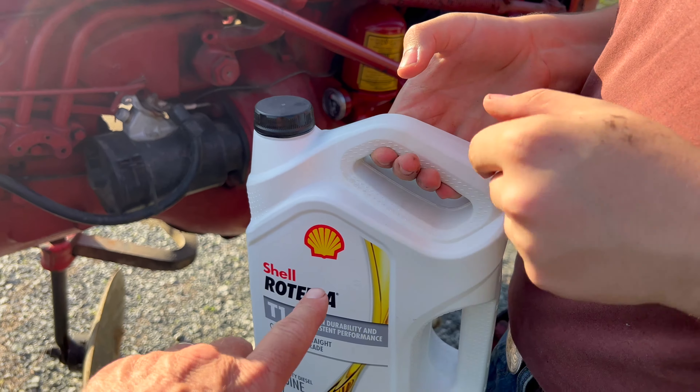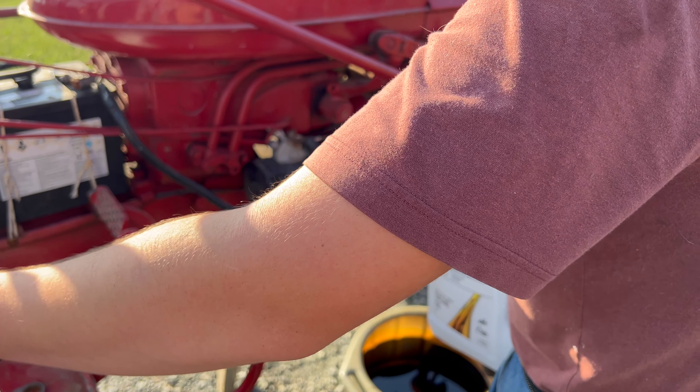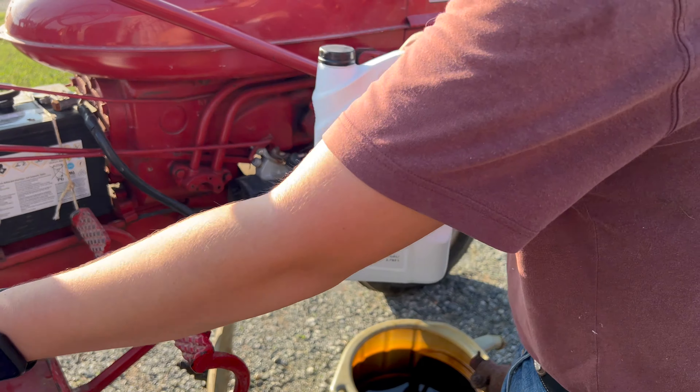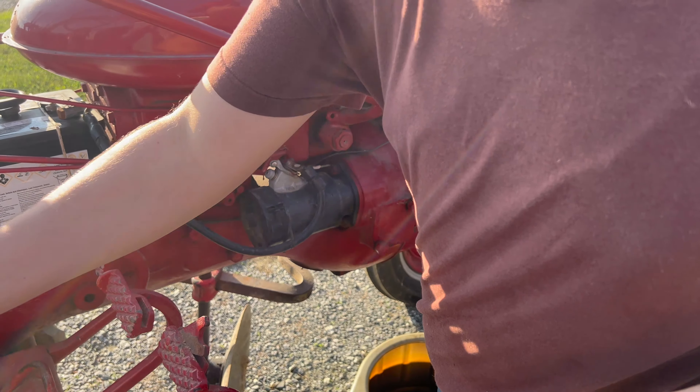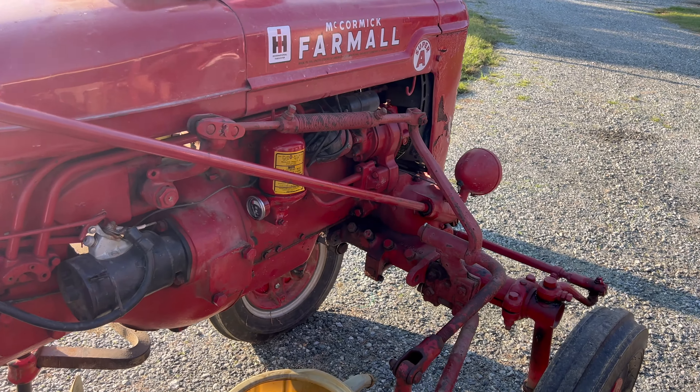Look at all that sludge. That's not as bad as it was the first oil change - the first oil change, we dug it slap out. It was level across the top the first time.